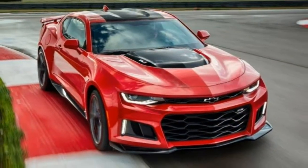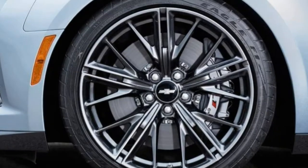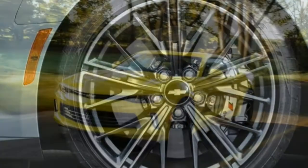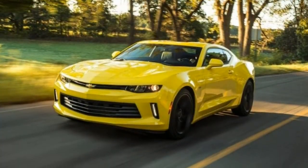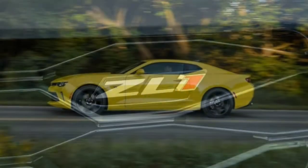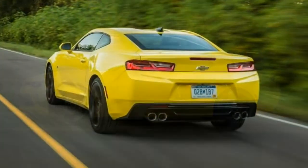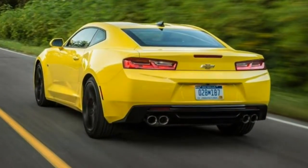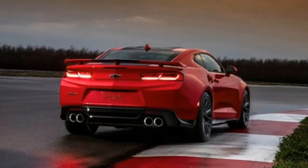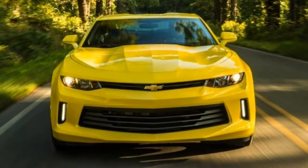If you add the Convenience and Lighting Package to your 2LT, you'll get heated and auto-dimming mirrors, rear parking sensors, driver memory functions, a head-up display, a heated steering wheel, wireless smartphone charging, blind-spot monitoring, and rear cross-traffic alert. The RS Package, available on 1LS, 1LT, and 2LT, includes 20-inch wheels, Xenon headlights, LED taillights, its own grille, and a rear decklid spoiler.